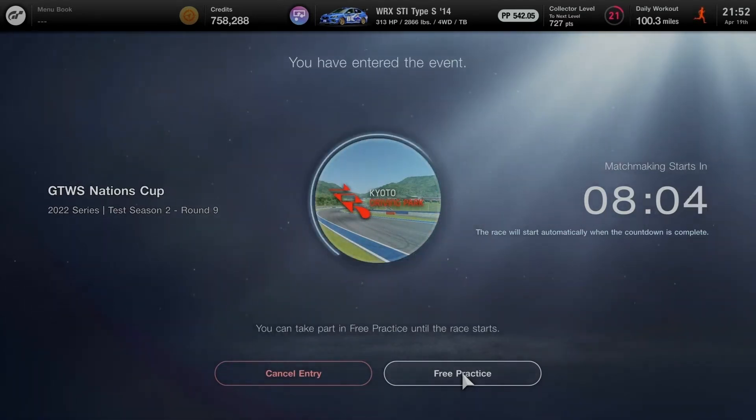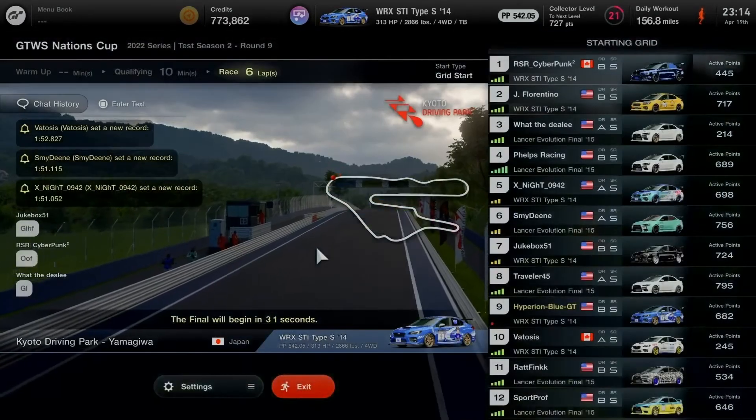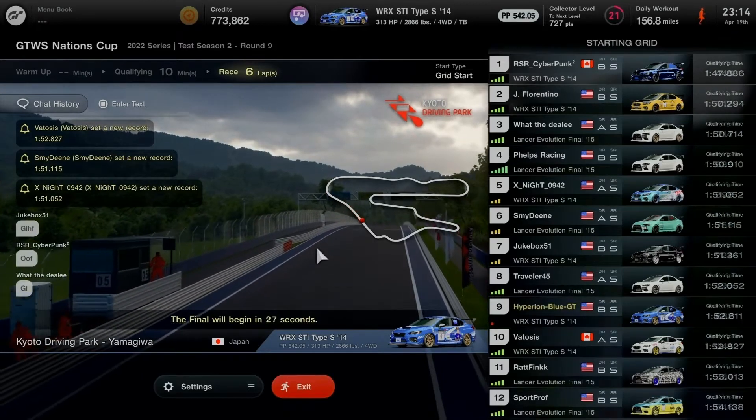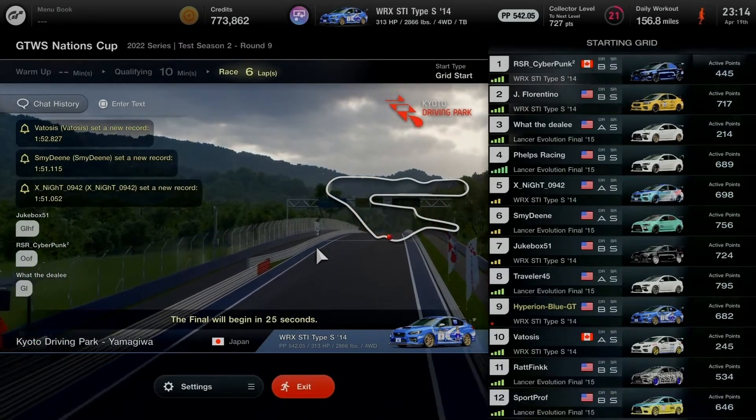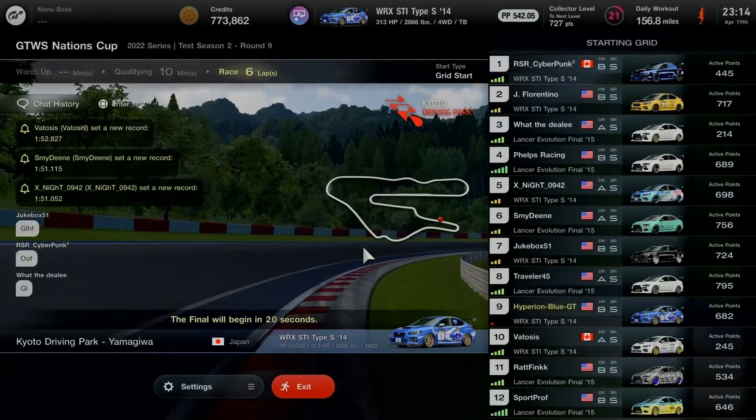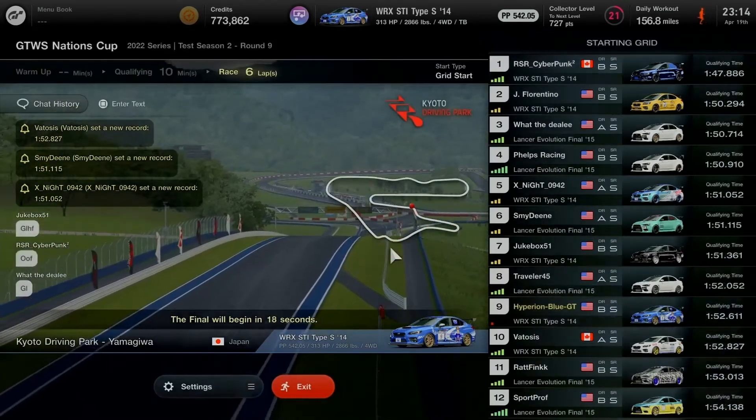Tonight's competition is a one-on-one showdown between two Japanese manufacturer brands — rally base road cars taking six laps for the final round at Kyoto Driving Park Yamagiwa. Let's do this!